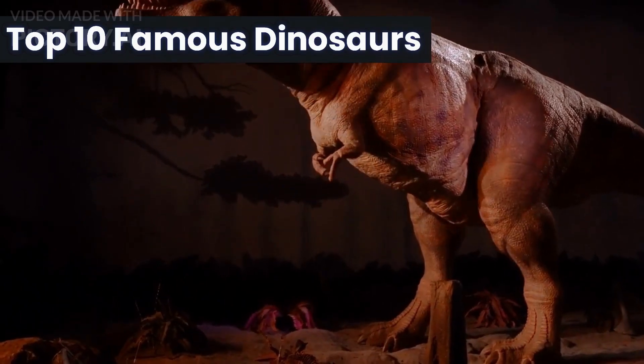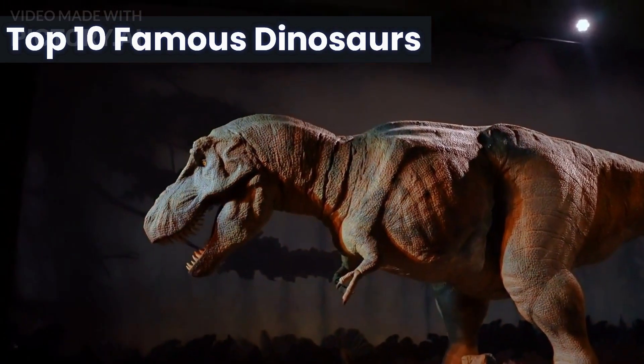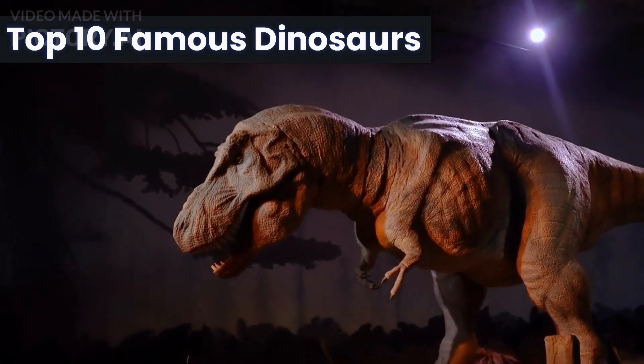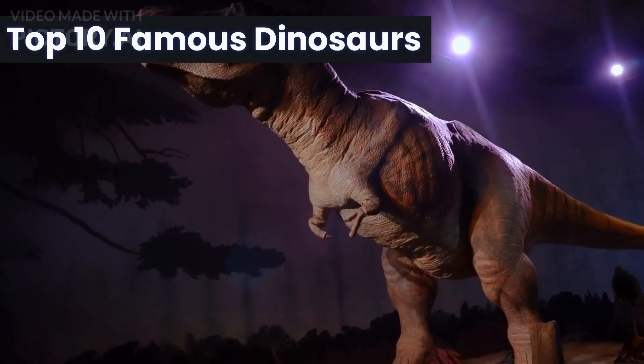Welcome to the world of dinosaurs. In this video, we will be exploring the top 10 most famous dinosaurs in history. From the soaring pterodactyl to the mighty Tyrannosaurus rex, we will uncover fascinating facts about these prehistoric creatures that roamed the earth millions of years ago.